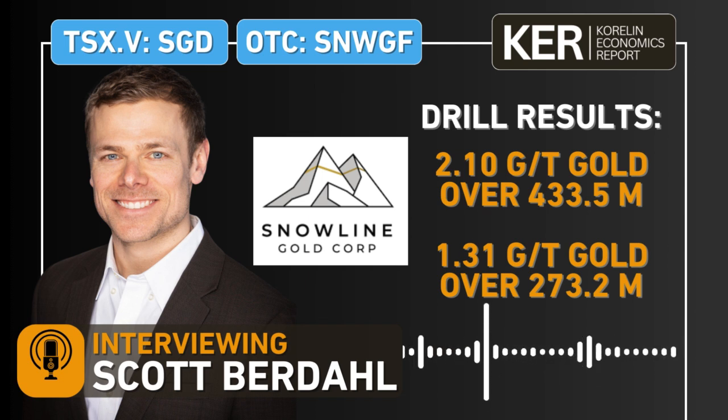A lot of this drilling is in and around the current resource — that 7 million ounce resource. Talk to us about the potential of adding ounces through this drilling. There are a few ways we can do that: stepping out and expanding, infilling and getting better grades than expected, or even upgrading the resource by getting the same grades we were expecting.